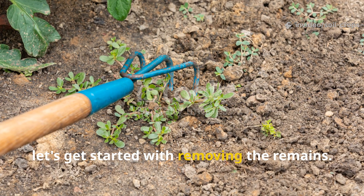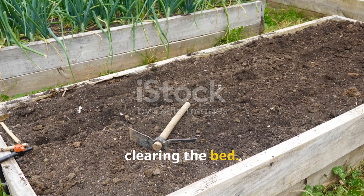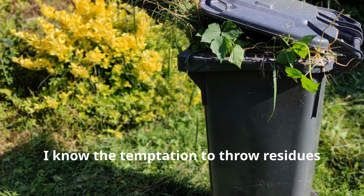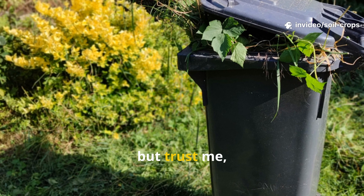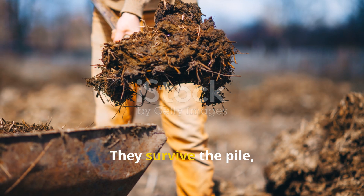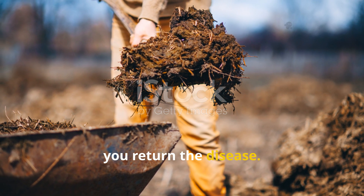Let's get started with removing the remains. The first and most crucial action is clearing the bed. You do not leave behind a single infected leaf, stem, or fruit. The temptation to throw residues into the compost is strong, but that is a mistake. Phytophthora spores do not die in compost — they survive the pile, and when you return the compost in spring, you return the disease.